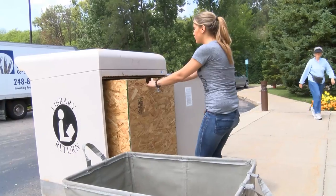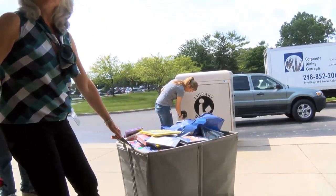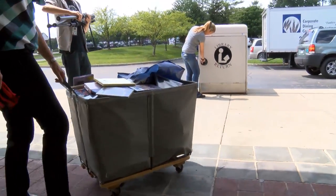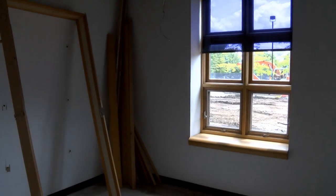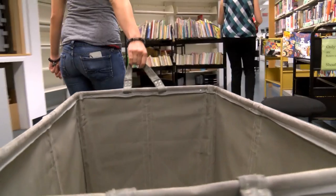The big improvement everyone will notice right away is the better book return drive-through. But behind that window will be a lot of other technology and workflow improvements that will benefit all library users every day.